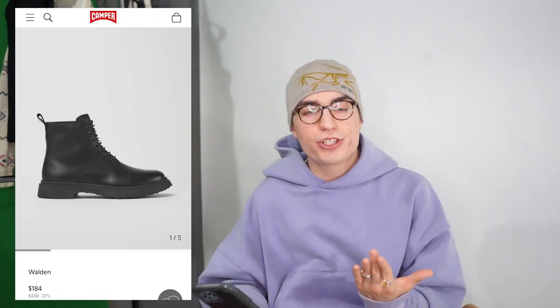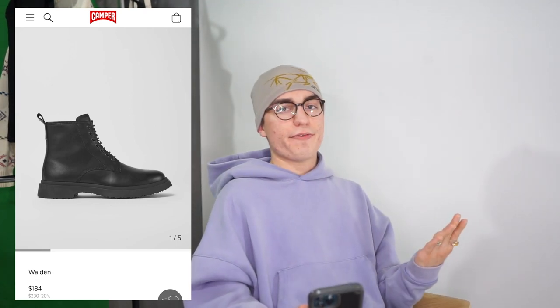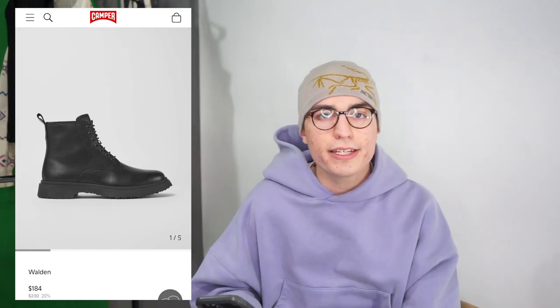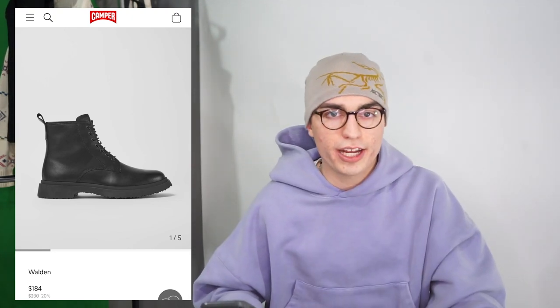Next up is a pair of Camper boots, similar to the Doc Martens pair but a little more expensive at retail. They're on sale right now for $184. I think this pair is a little more sleek and low profile. It's again a good everyday boot, very similar to the Doc Martens. Either one would be a great starter boot if you're just trying to get into the world of boots.